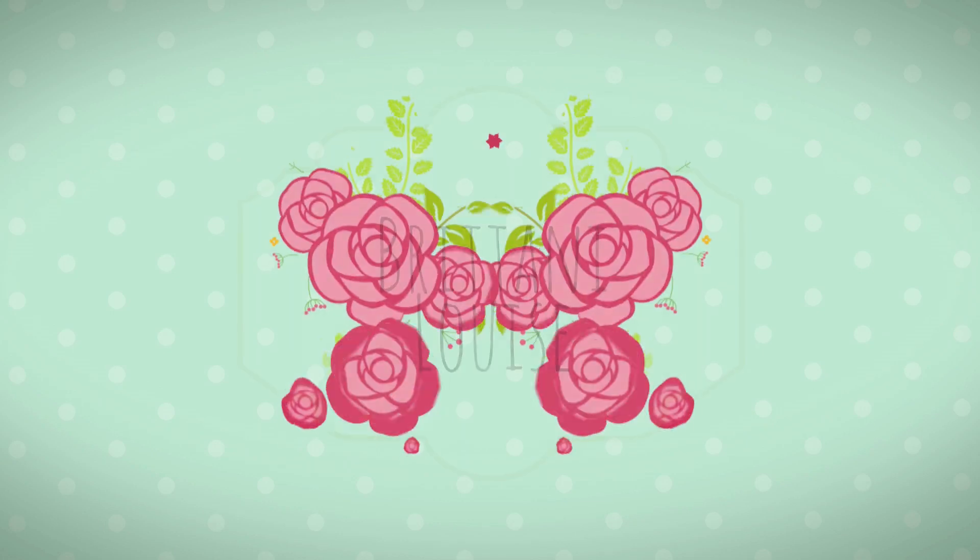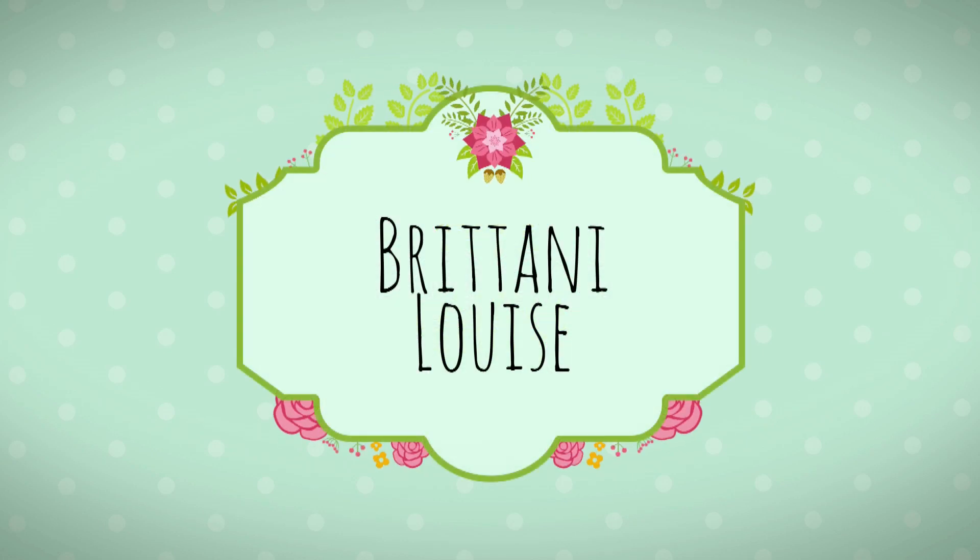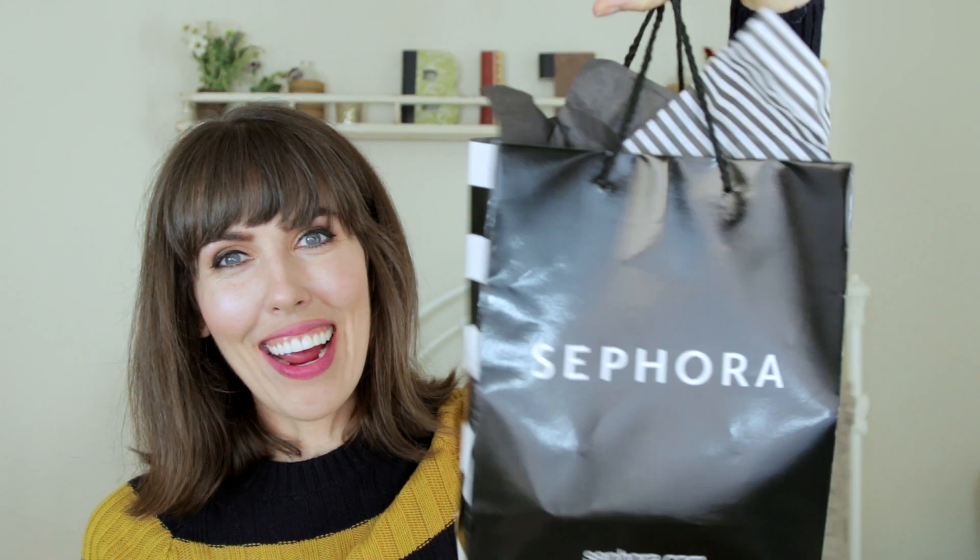I'm gonna show you what I got from Sephora. Hey guys, it's Brittany, and I got in some trouble, and I thought I would share what I bought, so let's do this.